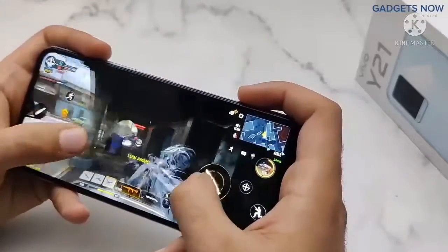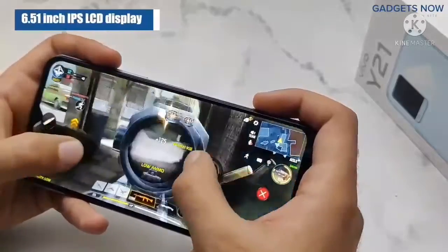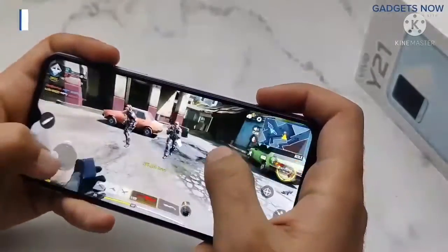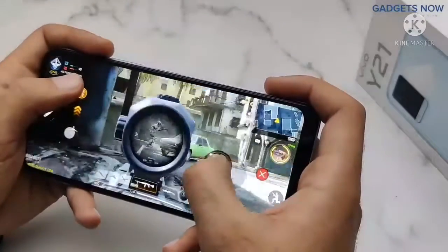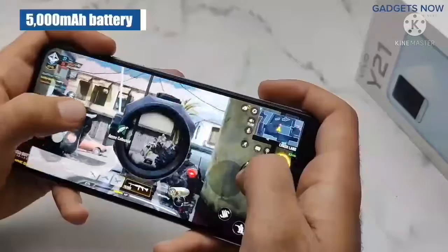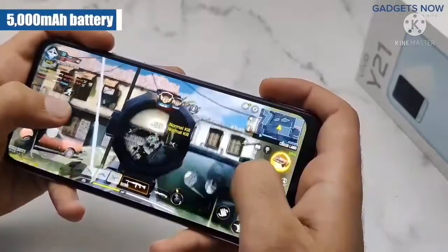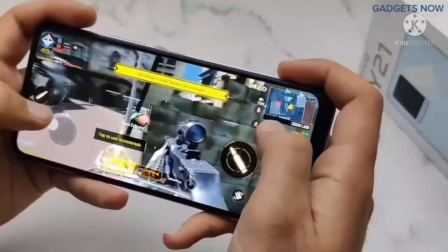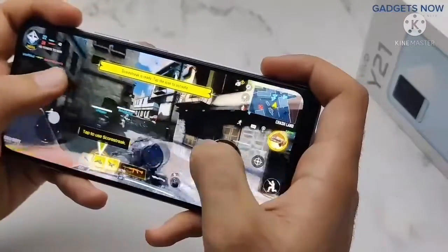Coming to the gaming experience, you get good performance from the phone. The 6.51-inch IPS LCD display has good touch response during long gaming sessions. You get a decent frame rate and good graphics details. The 5000mAh battery will also help you for long gaming sessions.